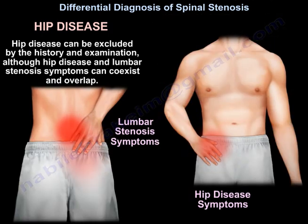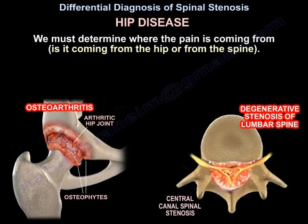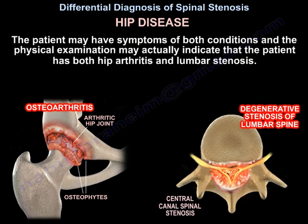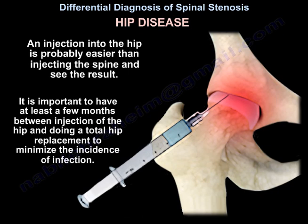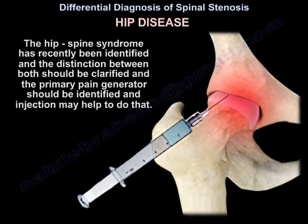Although hip disease and lumbar stenosis symptoms can coexist and overlap, we must determine where the pain comes from — is it from the hip or from the spine? A patient may have symptoms of both conditions, and physical exam may indicate both hip arthritis and lumbar stenosis. An injection in the hip is probably easier than injecting the spine to see the result. The hip-spine syndrome has recently been identified; the primary pain generator should be identified, and injection may help do that.